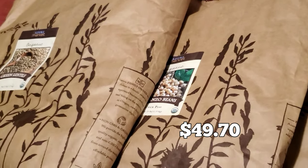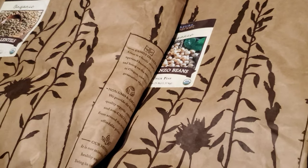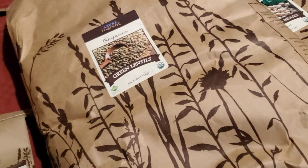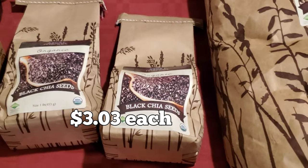Another 25-pound bag of garbanzo beans, just keeping our stores up. Another 25-pound bag of green lentils, adding to the stores again. Two pounds of chia seeds — we were almost out and I decided to go ahead and buy it through Azure Standard.